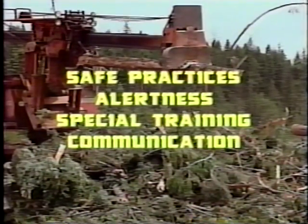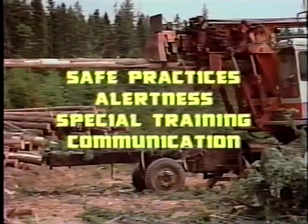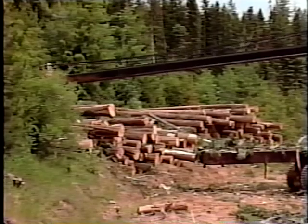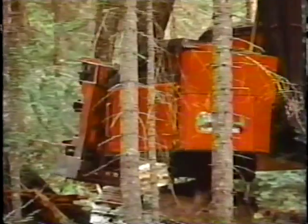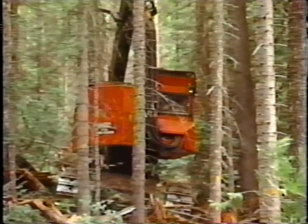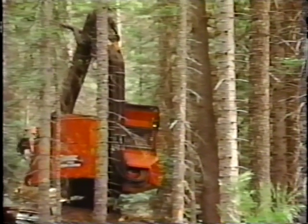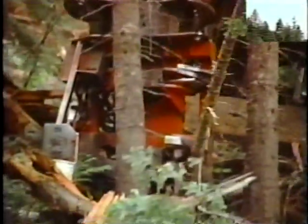We'll also cover topics appropriate to any industry operation, including the roles of alertness, training, and communication for safety on the job. If you're just entering this exciting part of the industry, you'll want to consider how similar and how different safety practices are in a completely mechanized operation. Even if you've been working in a mechanized operation for some time, you'll find that the material covered in this presentation will make for safer working conditions for you as well.